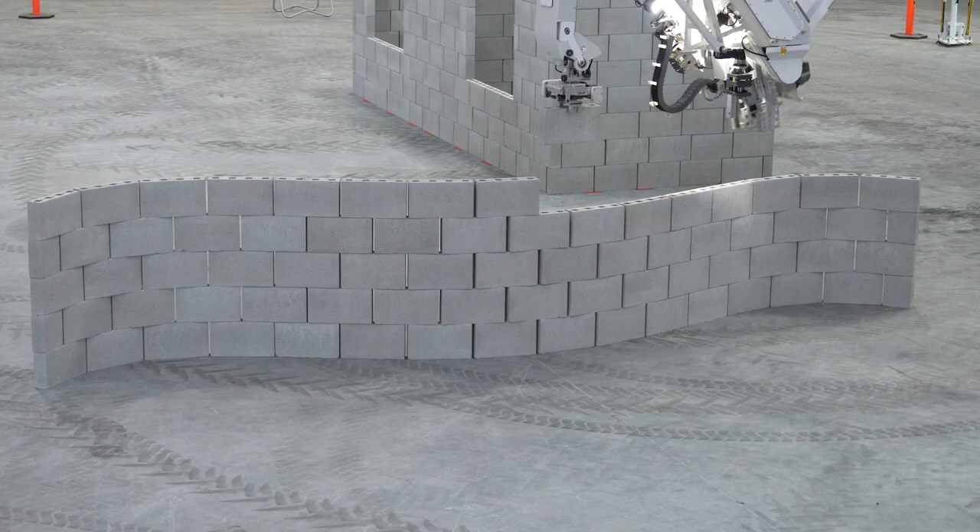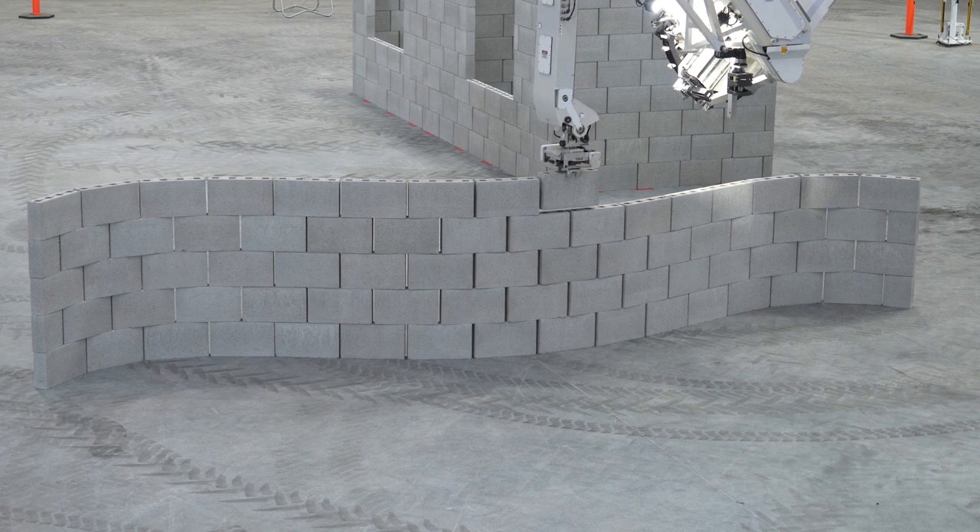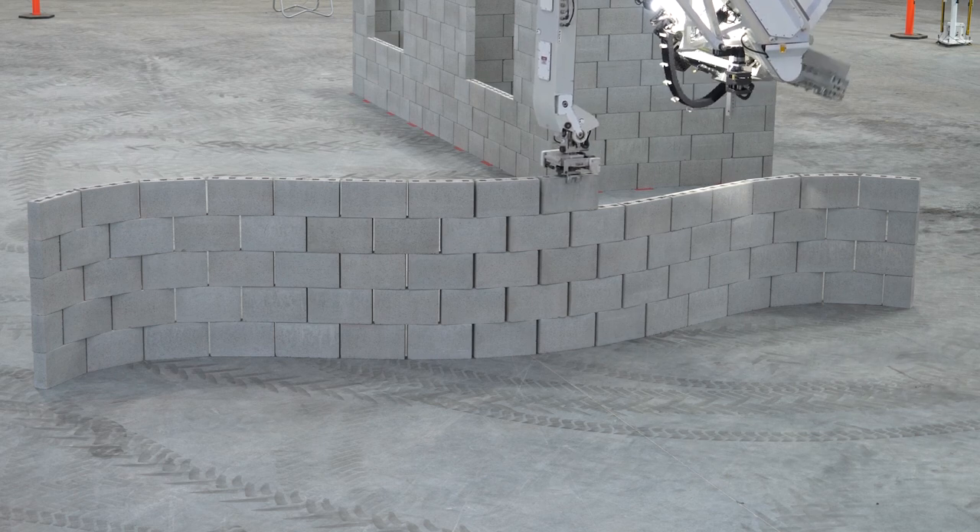So this is an example of a curved wall, but it shows that Hadrian could build any shape wall — be it a circle, a curve, or straight walls with curved corners. Anything's possible.